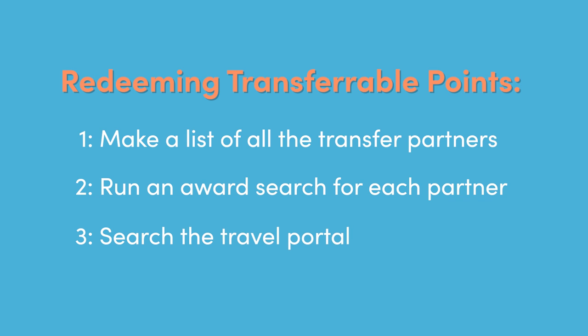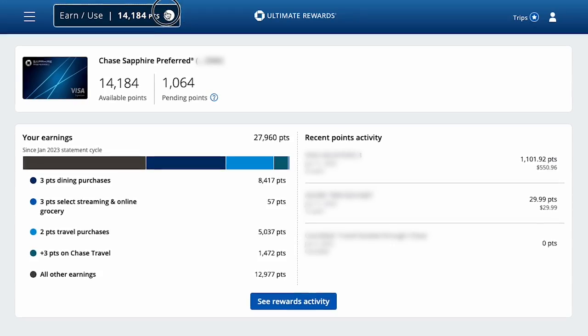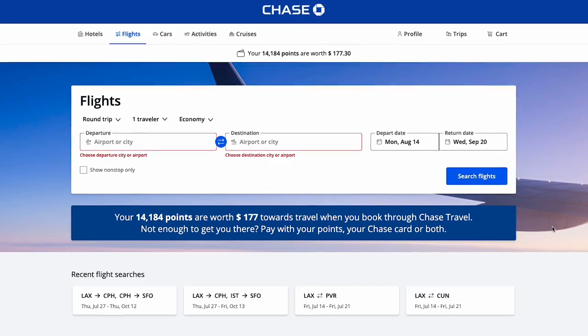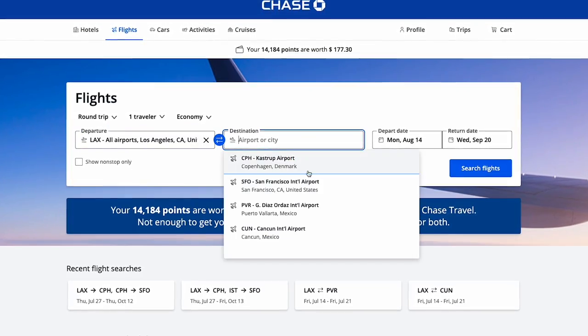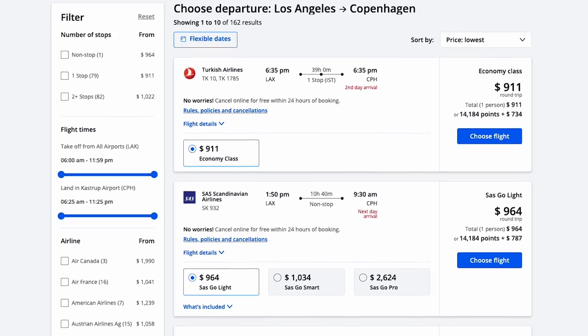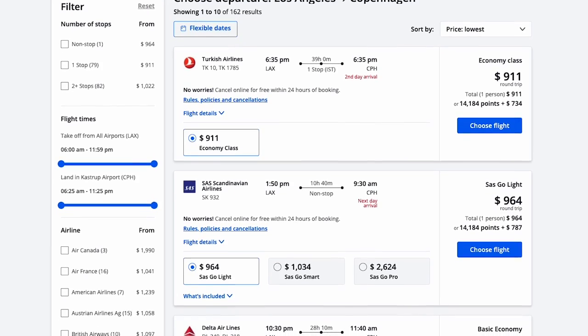The step-by-step process is pretty straightforward: make a list of all the transfer partners, run an award search for each applicable one, and write down the results. At some point you'll figure out you don't have to run a search on Southwest if you want to book a flight to Africa. You also want to search the travel portal — each transferable points program typically has a travel portal where you can search for any travel and book it redeeming your points at a fixed value, generally one to 1.5 cents per point. You always want to check that as a step. Don't exclude portals, but they're the exception, not the norm.